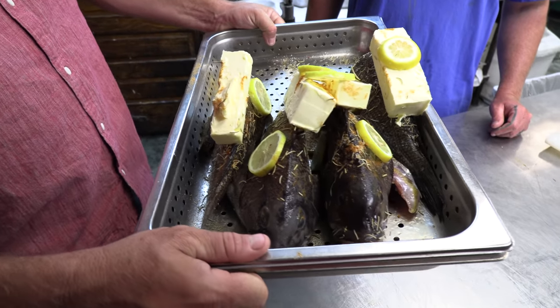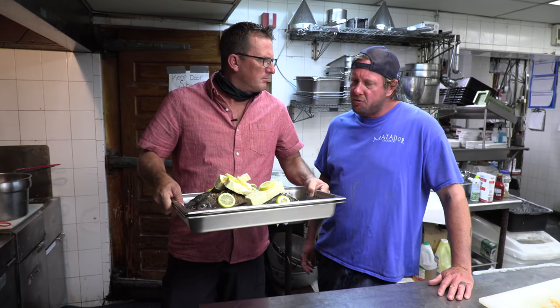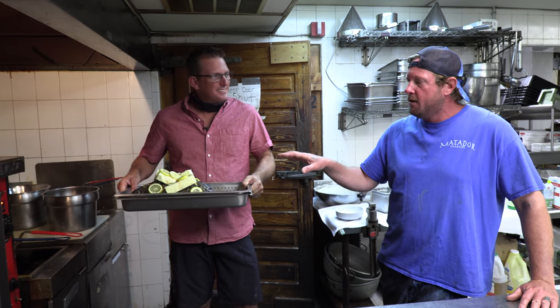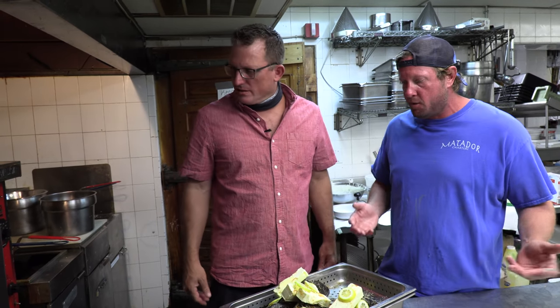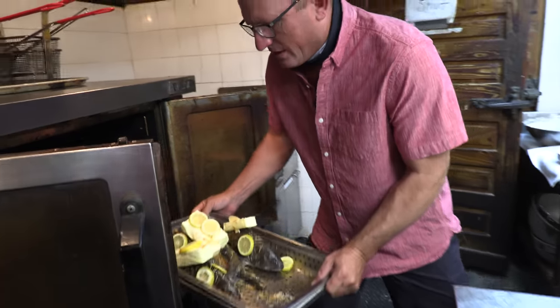Four beautiful sea bass — would you call these medium, large, or small? They're small to medium — big enough to be legal but not huge. Really, we don't want to do this recipe with the huge ones because this is like a single serving kind of thing. If you give somebody a four or five pound sea bass, who's going to eat that much? Exactly. So it's going to go straight in the oven at 350 degrees.